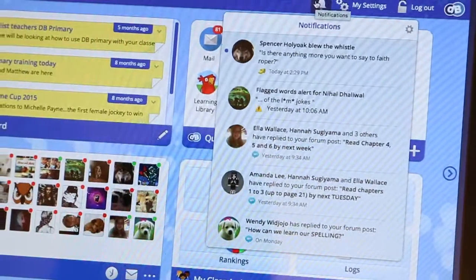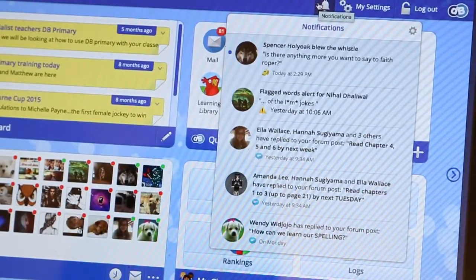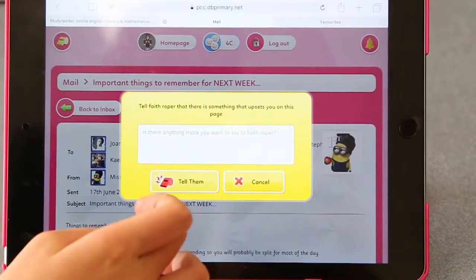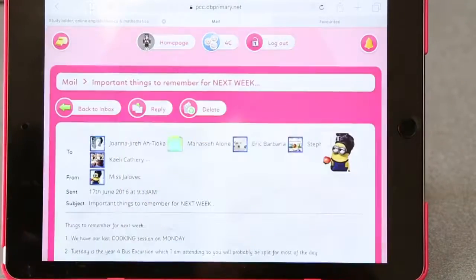I also really like the fact that all the content on DB Primary can be monitored by the teachers, so it provides the students with a positive online experience. The ability for students to also blow the whistle gives that extra level of security and reassurance.